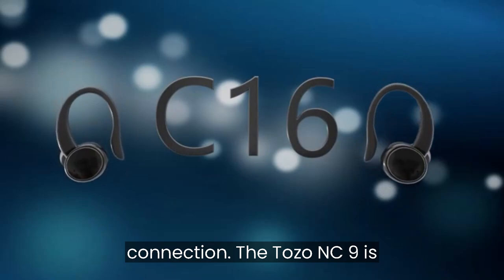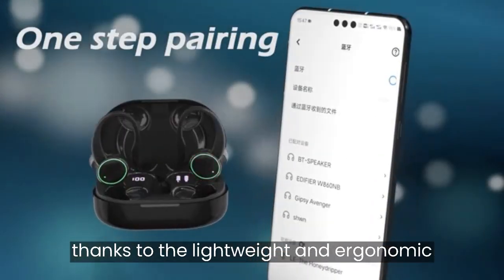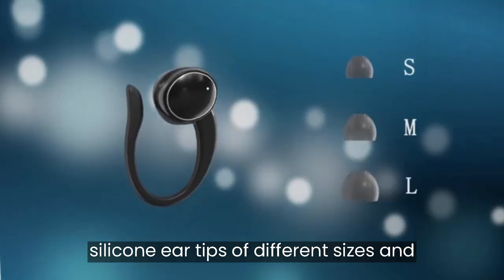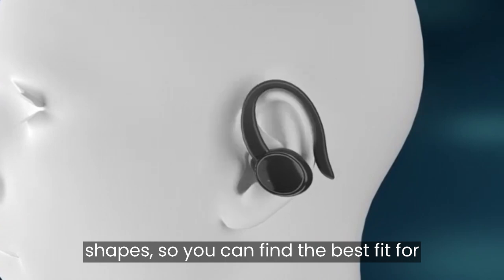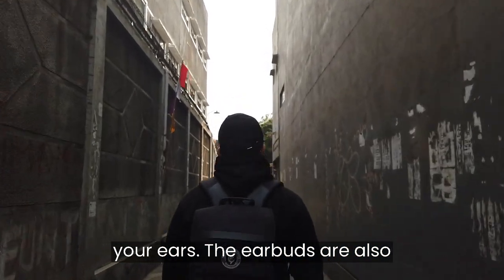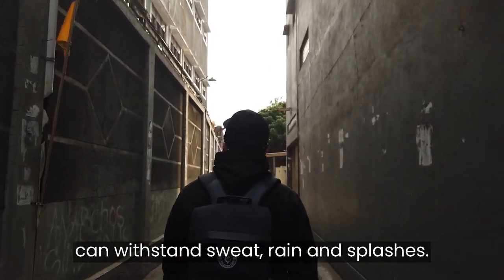The Tozo NC9 is also very comfortable and secure to wear, thanks to the lightweight and ergonomic design. The earbuds come with six sets of silicone ear tips of different sizes and shapes, so you can find the best fit for your ears. The earbuds are also IPX6 water resistant, which means they can withstand sweat, rain, and splashes.